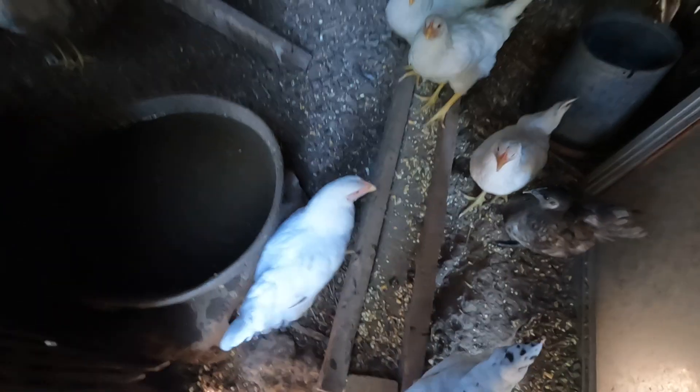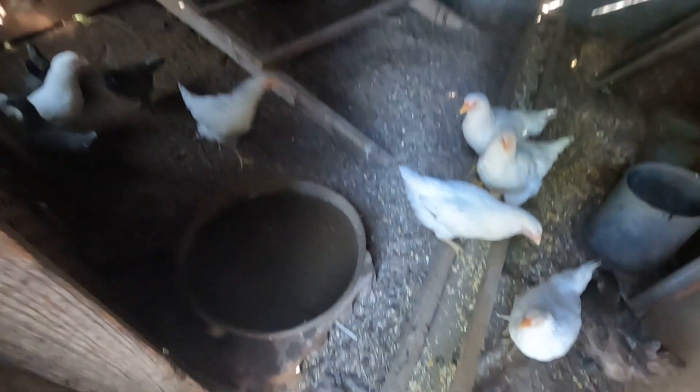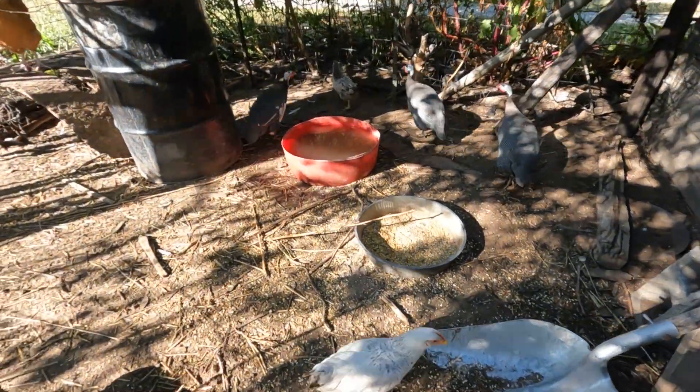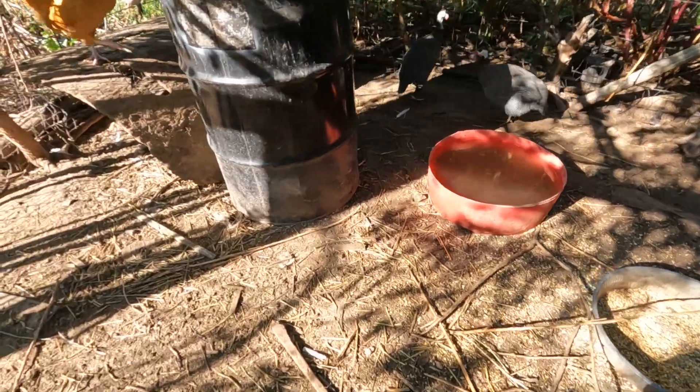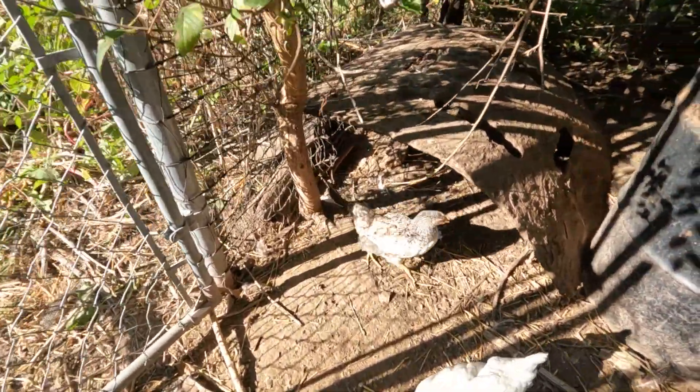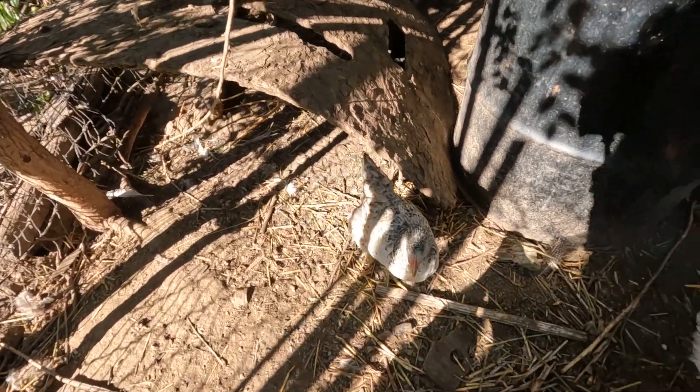We'll get some more corn down here and we've got plenty of water. We've got enough corn to last until I get some ground up and brought down. We've got a bunch out here on the ground, too. There we go, babies. Got some pretty ones in here, don't we?